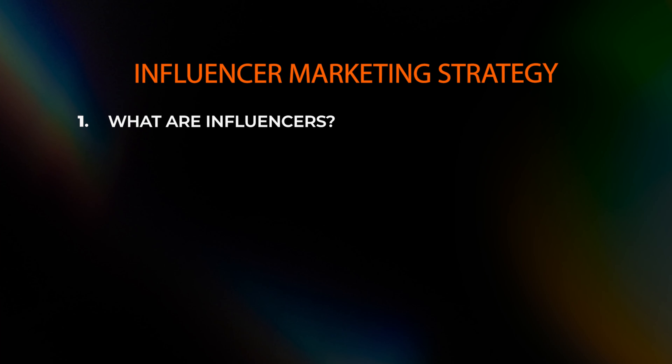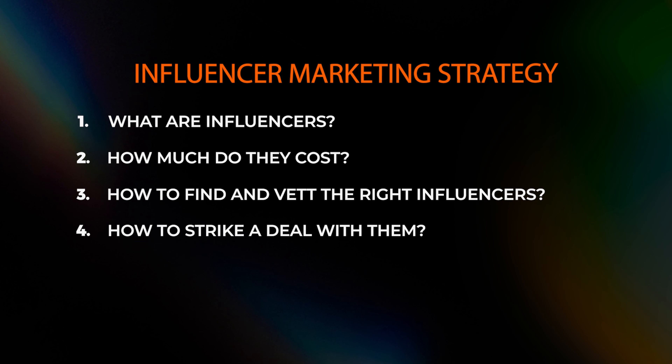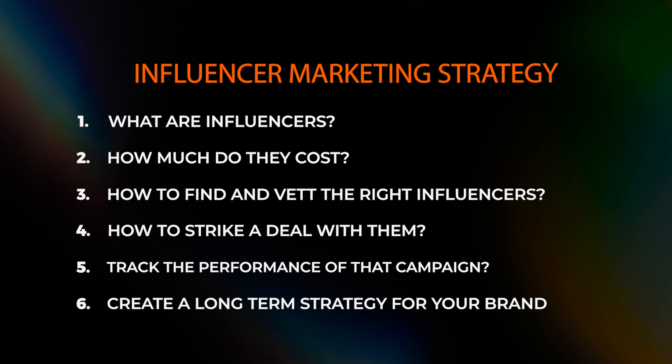We're going to be discussing six different things. Number one: what are influencers? Number two: how much does it cost to do a proper campaign with them? Number three: how to find and vet the right influencers for your brand. Number four: how to strike a deal with them. Number five: how to track the performance of that campaign. And last but not least, which is the most important part, how do you create a long-term strategy for your brand with the right influencers?